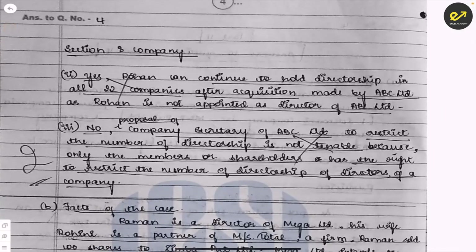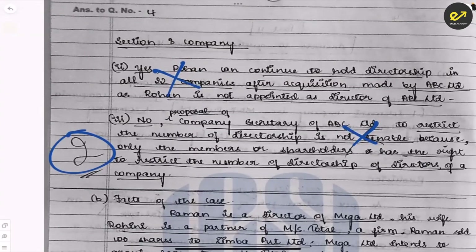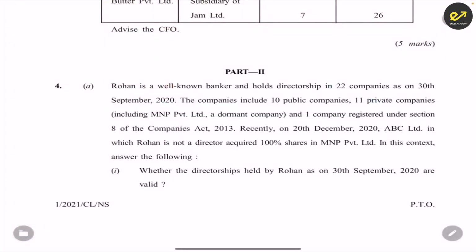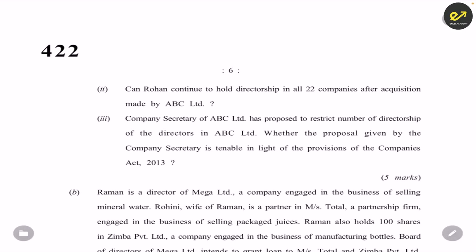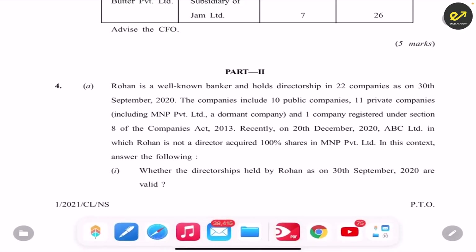For the second sub-question, whether Rohan can continue directorship in 22 companies, the examiner has marked that as wrong. For the third sub-question about the company secretary of ABC Limited proposing to restrict the number of directorships — the examiner also marked this wrong, because only the number of directorships that a company has the right to restrict matters. Because the first part was correct, two marks were given for this five-marks question. Don't think if some part of your answer is wrong they will cut marks for everything — that is not the case.